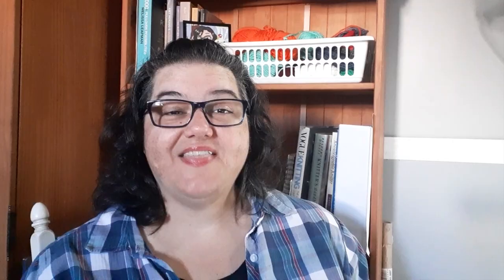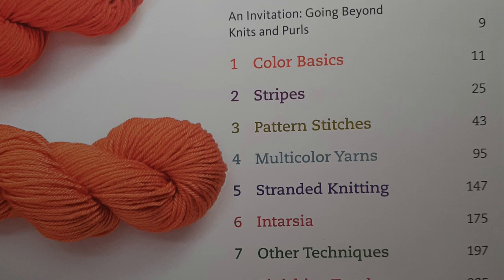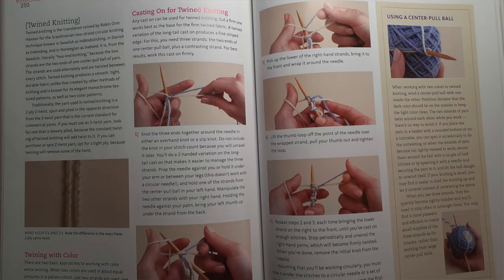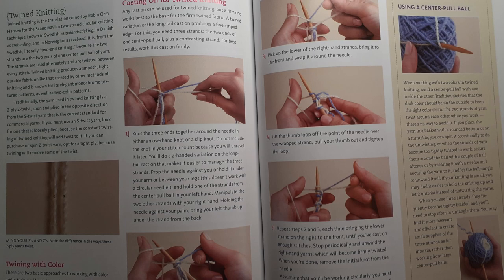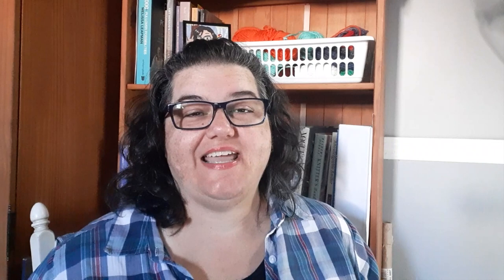The next Margaret Radcliffe book on my list is her Color Knitting Techniques book. This dives deep into the world of knitting with color. She's got some color theory in there, and then some basic things like stripes and carrying colors, but then she dives into all of the different ways you can use color in knitting — intarsia, stranded, slip stitch knitting, mosaic knitting. You'll even find sections on helix knitting, shadow knitting, twined knitting, double knitting, and even modular knitting and entrelac. All of those use more than one color, and she covers them all in this book.